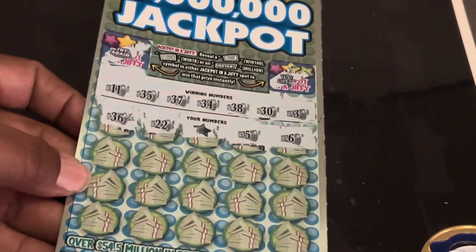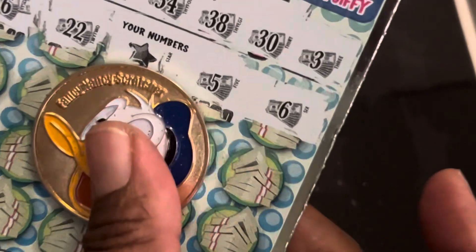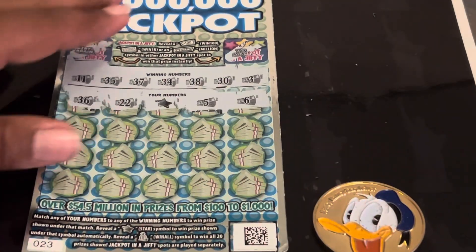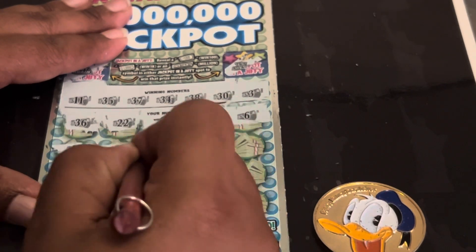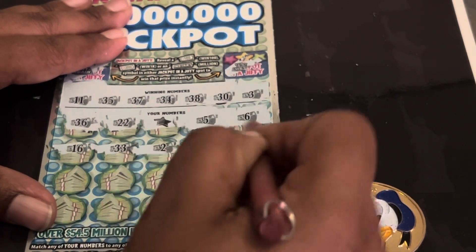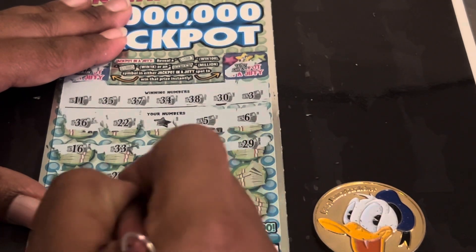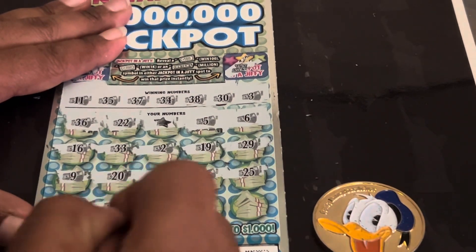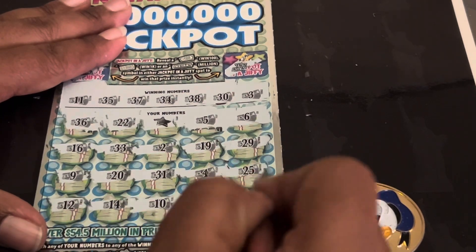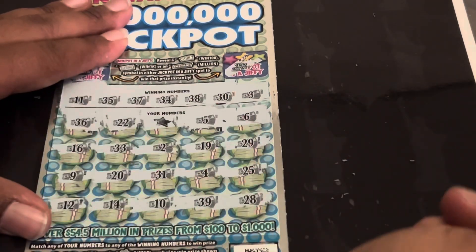Nice, guys — we have that star! Very pretty. Let's see if we can get something else to go with it. 16, 33, nope — one off. 2, one off. 19, 29, a single 9, 20, 31, one off. Baby doll's 4, 25, 12, 14, a 10, a 39 — one off. And clutch corners, a 28. So all we have is that star. Let's see what we got — can we get big zeros?